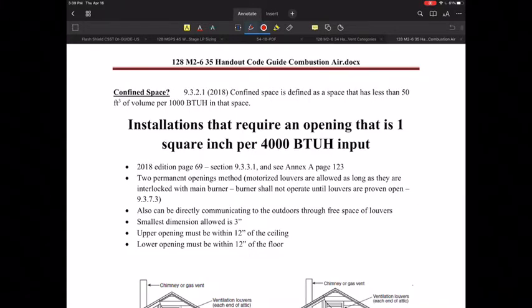The first thing I want to identify is how does the code book define a confined space? They do this in section 9.3.2.1 in the 2018 National Fuel Gas Code. That particular book defines it as a space that has a volume less than 50 cubic feet of space per 1,000 BTUs per hour in that space. This is specifically for appliances using air from within that building or room for combustion air, and does not include things that would be direct vent. An unconfined space would have more than 50 cubic feet of volume per 1,000 BTUs per hour of appliances.